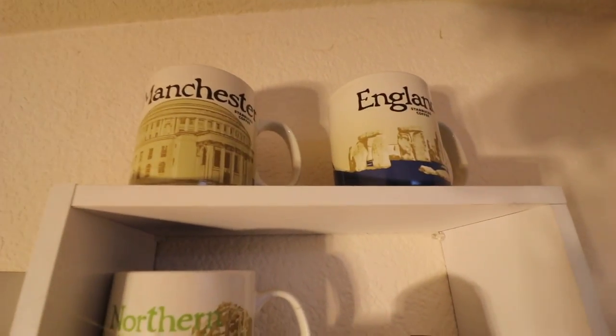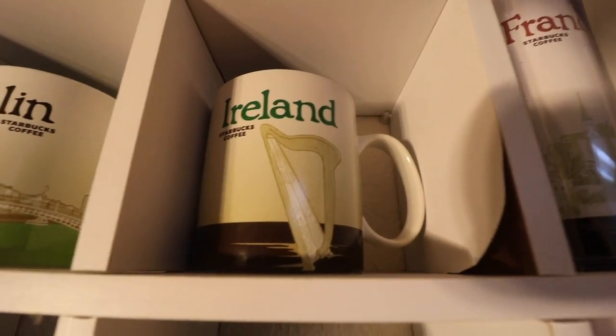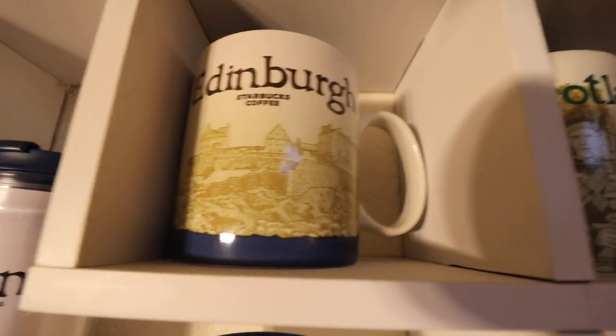This is a zigzag shelf I got at Target. This is when I went to Northern Ireland, Ireland, and Scotland. At the very top you got Manchester and the Stonehenge England mug. That's Northern Ireland. That's the Ireland mug with the harp. Next to it is Dublin and the canal area, Cambridge, Edinburgh, Scotland, and Glasgow. I started kind of vlogging around that time but it was so cold and I didn't have equipment. For some reason that winter I just took pictures — it was crazy because I went on a Game of Thrones trip. Glasgow was great and I had so much fun in Edinburgh.